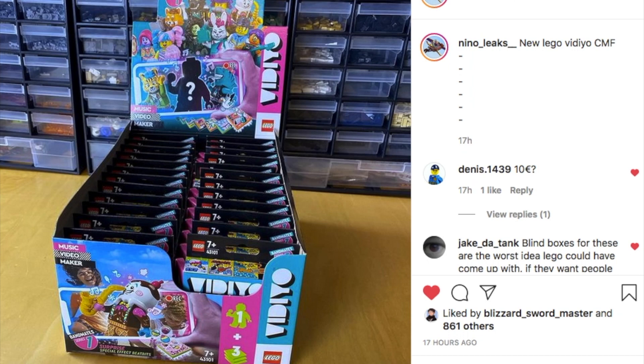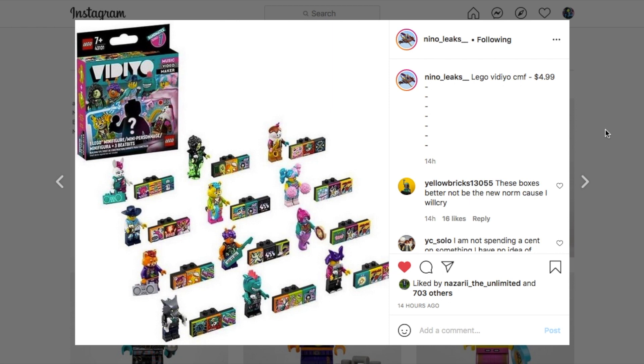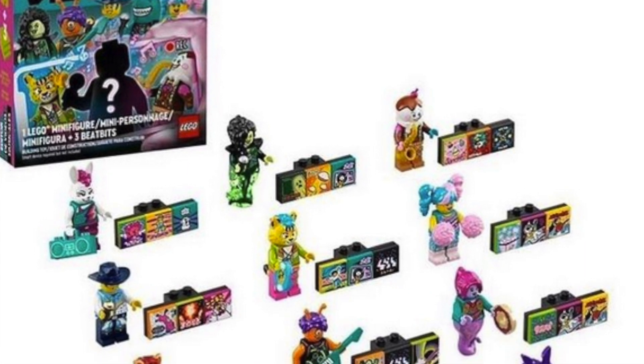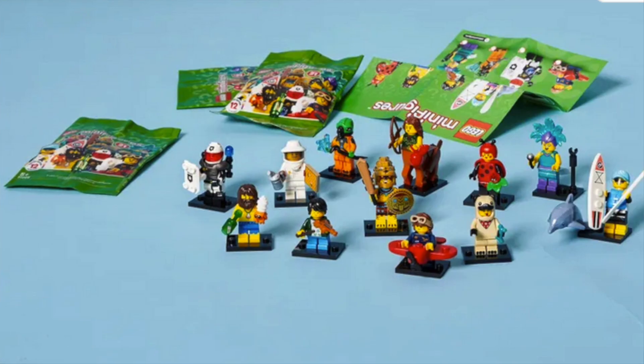What's up bros. For those of you who don't know, LEGO Vidiyo is this new LEGO theme which I don't know much about — there's only going to be small sets I think. But the weird thing is, recently the new LEGO Vidiyo minifigure series was revealed on Instagram by Nina Leaks, so shout out to him. Now the thing about this is it's a minifigure series, like you would be expecting it to be some minifigures in blind bags.